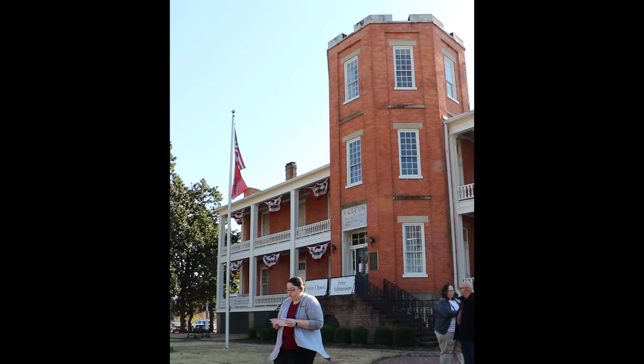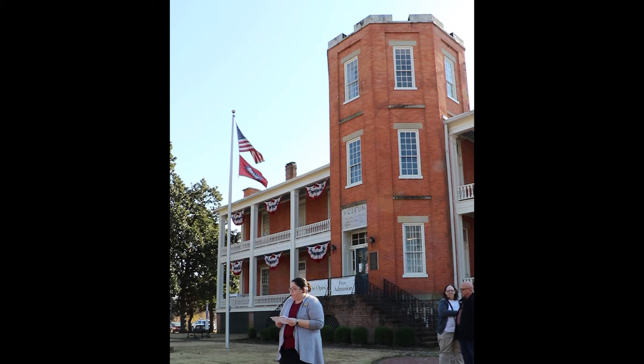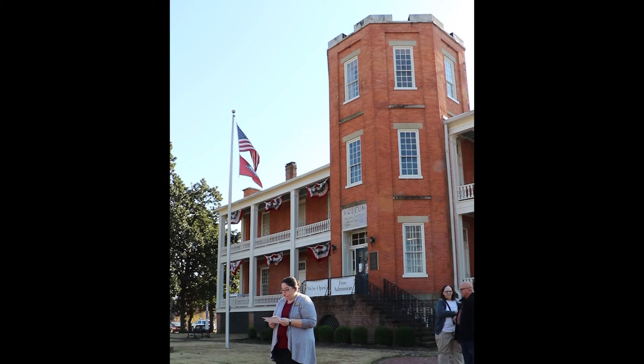One notable event that occurred in the Arsenal Building during this time was the birth of future General Douglas MacArthur on January 26, 1880. At the time, his father, Captain Arthur MacArthur, was stationed here as part of the 13th US Army Infantry. Arthur MacArthur, his wife, and children lived in the quarters in the Tower Building. The family would only be in Arkansas a few more months before leaving for another post. Douglas MacArthur would not return to the state until after his long military career, which included distinguished service in World War I, command of US troops in the Pacific during World War II, and the administration of the rebuilding of Japan's government after their surrender in 1945.